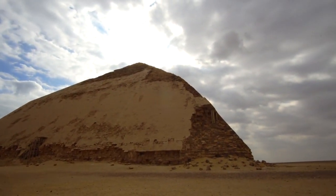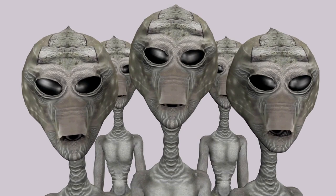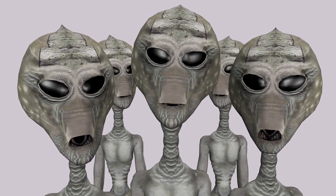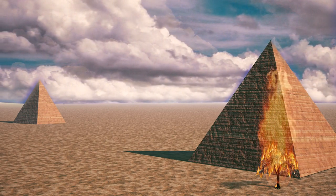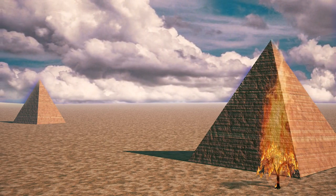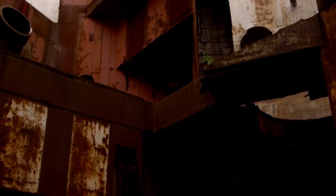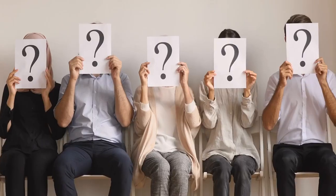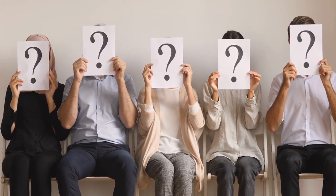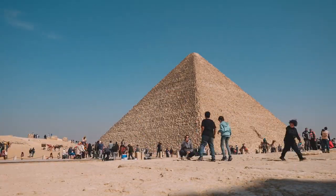Modern architects have looked to its precision and grandeur, dreaming of creating their own timeless wonders. And let's not forget the conspiracy theories — from alien involvement to lost civilizations, the pyramid has become a playground for the imagination, where history and myth intertwine, creating stories as captivating as the structure itself. In historical studies, the Great Pyramid is a never-ending source of fascination. Scholars and archaeologists are still unraveling its secrets, diving into the hows and whys of its construction — an ancient puzzle where each discovery leads to more questions.